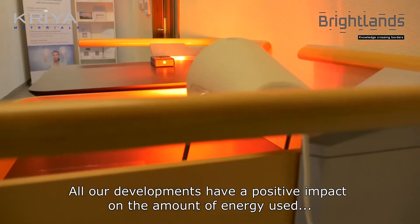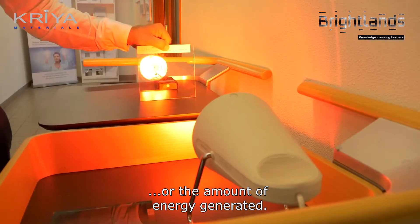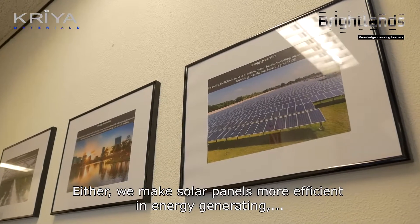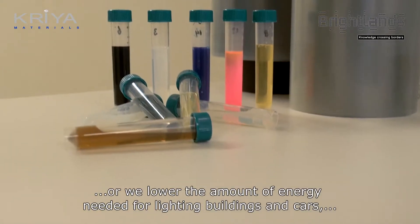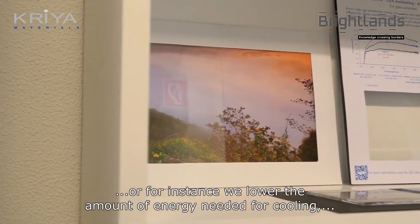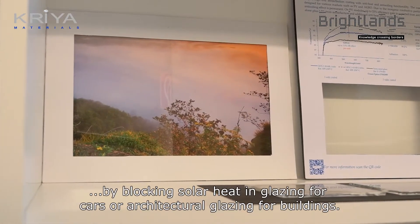All our developments have a positive impact on the amount of energy used or the amount of energy generated. Either we make solar panels more efficient in energy generation, or we lower the amount of energy needed for lighting in buildings and cars, or we lower the amount of energy needed for cooling by blocking solar heat in glazing in cars or architectural glazing for buildings.